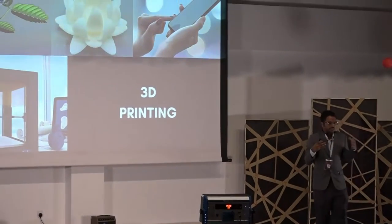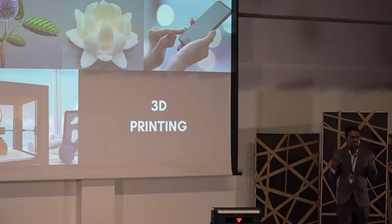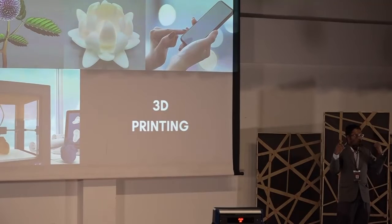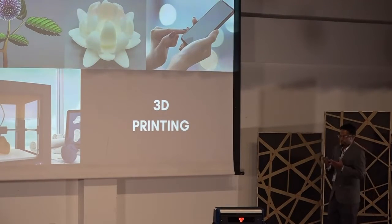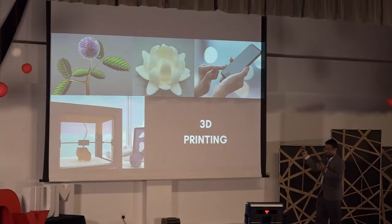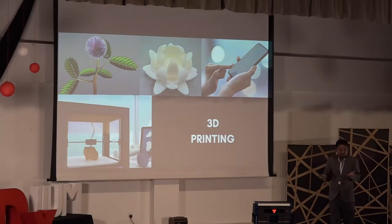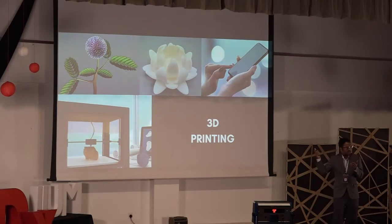With 3D printing technology that we have these days, we can print some of the most intricate designs and complex geometries. But 3D printing is not perfect. For example, if I were to 3D print the mimosa plant — I have the geometry, I have the shape — but that 3D printed mimosa plant is not going to be sensitive to my touch.